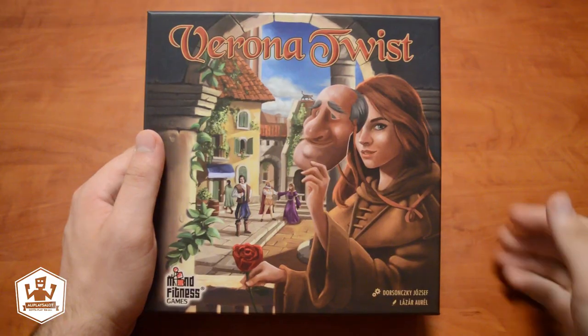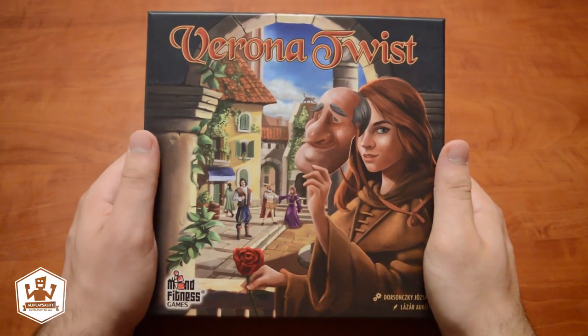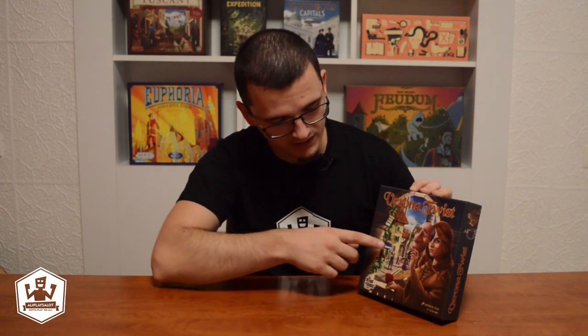The cover of the box promises a deduction game because the female character — I guess she is the princess — is dressed in a robe and has a mask. I think that this will be another character in the game, and we can see a guy staring at her. I think the guy is in love with her because she has a rose in her hand. The box reminds me of another famous game, Love Letter, maybe because both boxes have a female character on their cover.